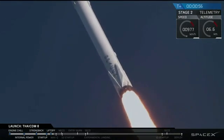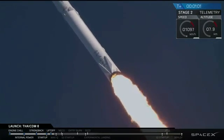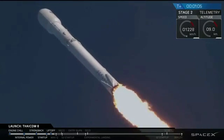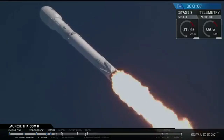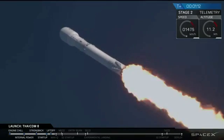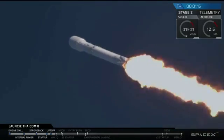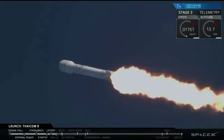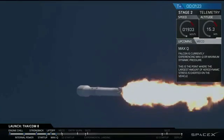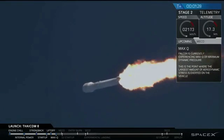Falcon 9 is on its way to delivering the TICOM-8 satellite to a geostationary transfer orbit. Coming up in about 15 seconds, we're going to be entering through MAX-Q — maximum aerodynamic pressure. It's one of the highest stress states on the vehicle. That vehicle is over 200 feet tall. We just passed through MAX-Q.